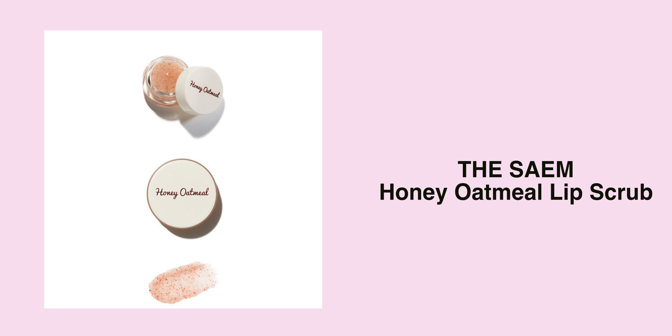This next one is more of a lip care product, but I'm going to put it here because you guys always ask me what I use for my lips. I do want to get the scrub — this is the Sam Honey Oatmeal Lip Scrub — to make your lips feel smooth and not patchy.